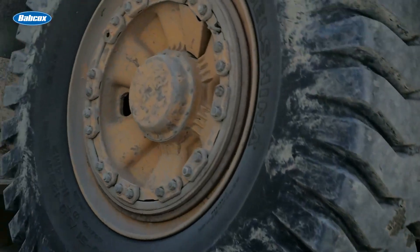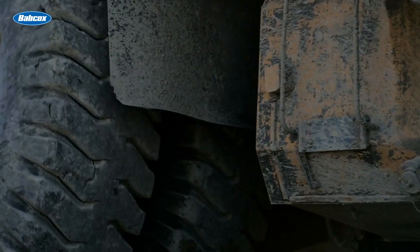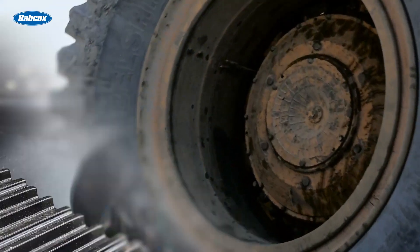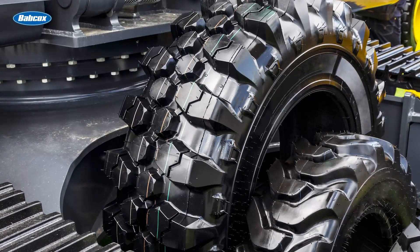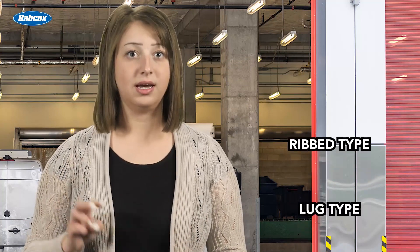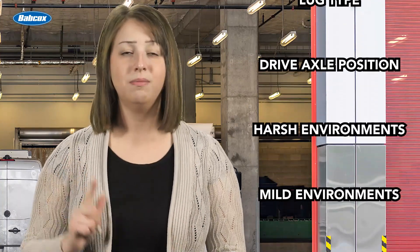When it comes to casing options for retread, just like the original tire selection, there are a lot of different options available for your fleet. Consider your application and routes to help you decide which would be most suitable for your trucks. For example, vocational trucks will probably benefit the most from tougher casings designed to withstand abrasive conditions — the application-specific compounding will help these tires avoid punctures and cuts that may occur while operating on a work site. Fleet managers overseeing trucks in the long-haul space are probably looking to spec tires that will improve fuel efficiency. There are options for everything: rib type, lug type, drive axle position, harsh environments, mild environments, long haul — you name it, there are treads to suit it.